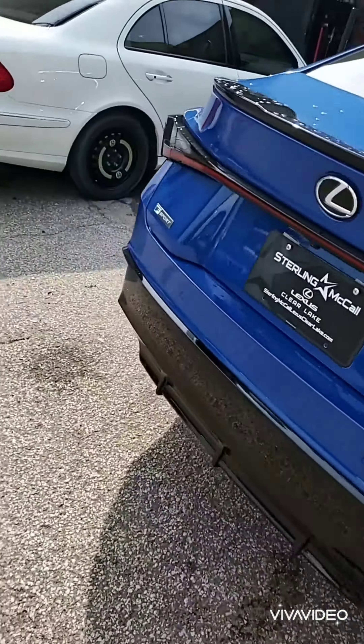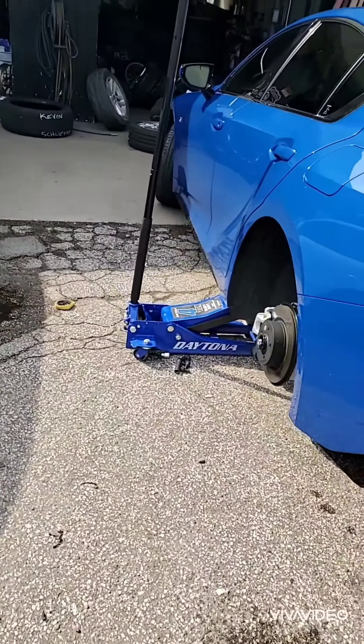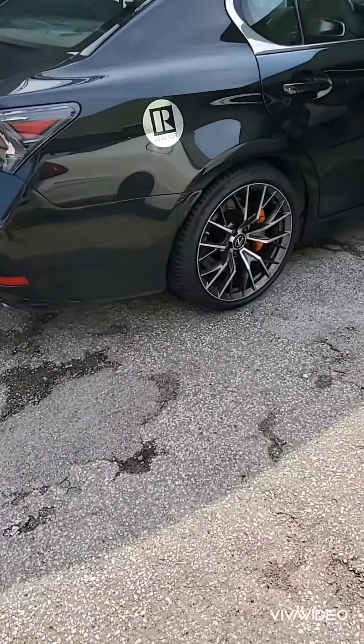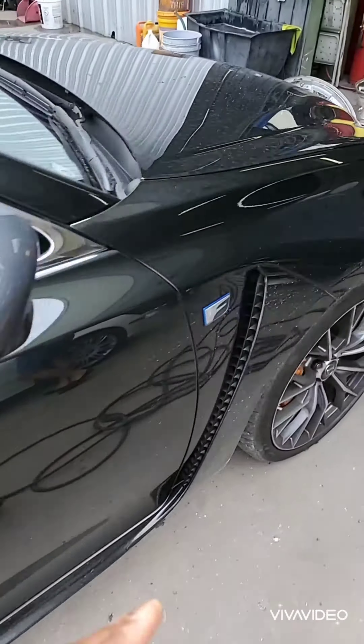They recommend their customers to come see us when their wheels get jacked up. So we've got two Lexuses in here now. This one has a hyper silver with a machine finish. They're both sport packages, F-Series.